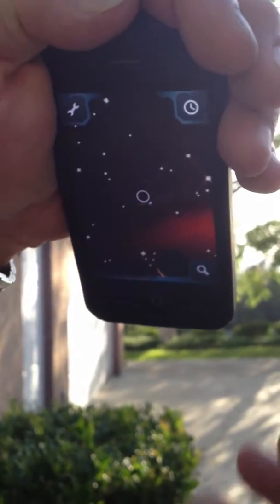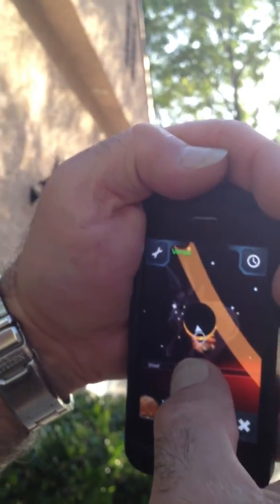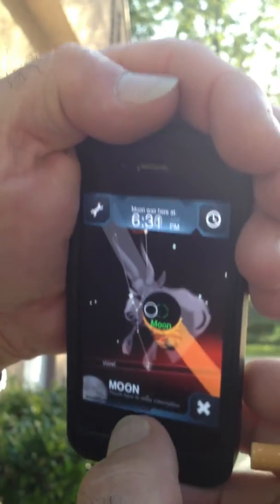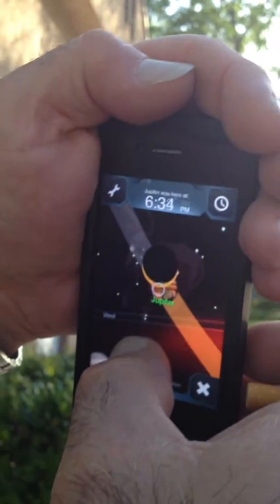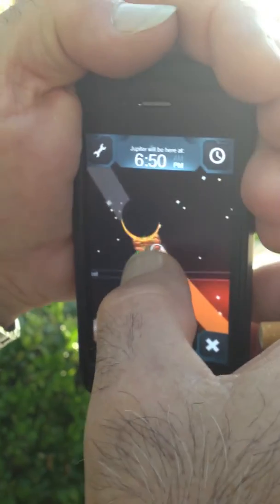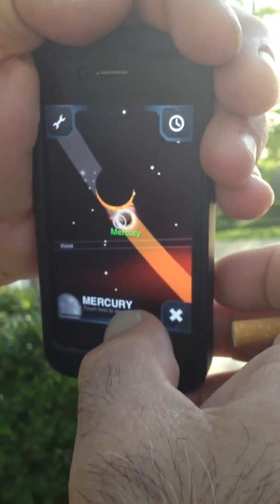Venus is up here. And you've got the Moon right there, Jupiter behind it, and Mercury. They're almost all lined up here.